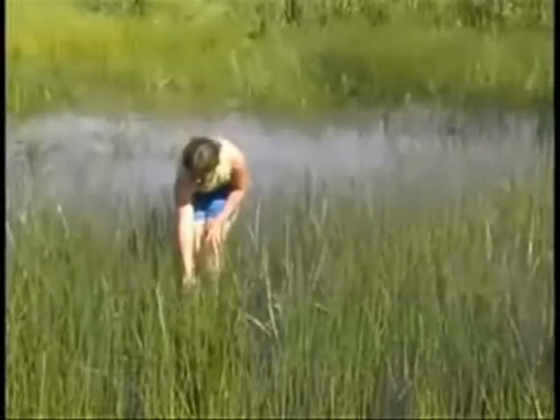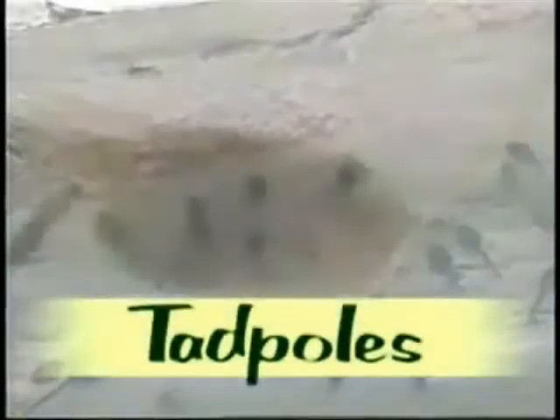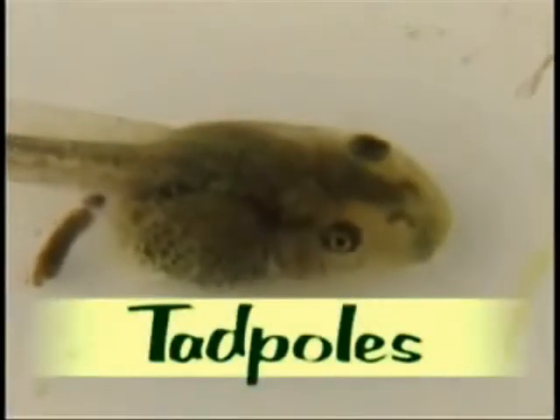Frogs lay their eggs in a pond. The eggs have a soft shell and must be kept wet so that they don't dry out. Then the eggs hatch into tadpoles — the tadpoles are baby frogs.